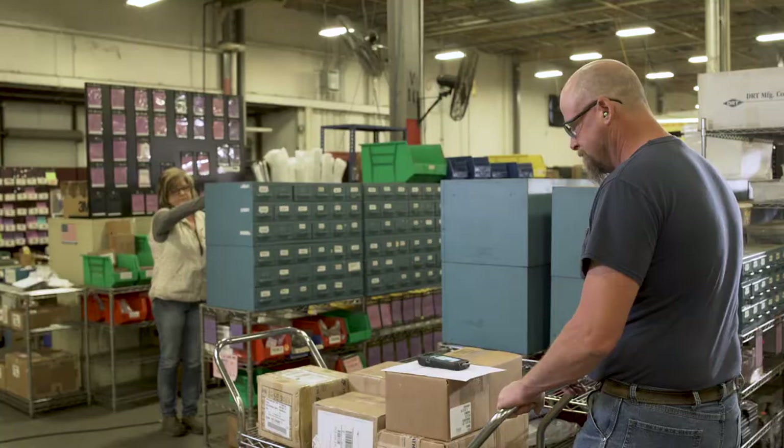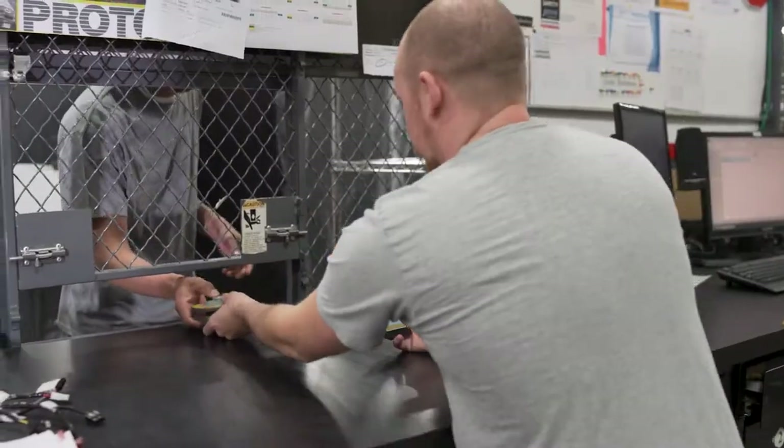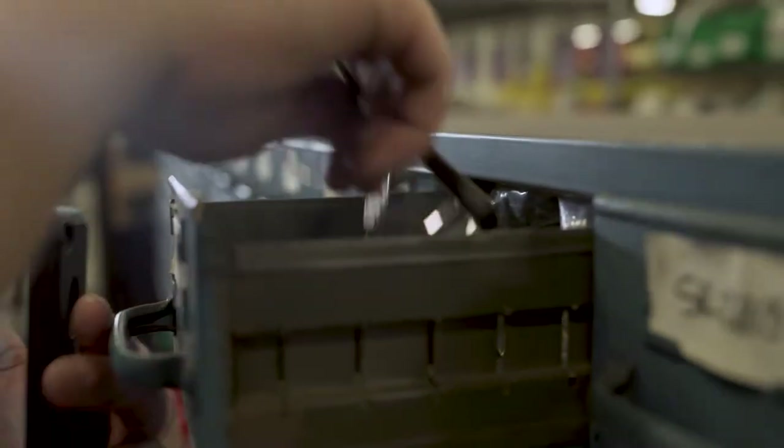The Cribmaster software lets you monitor the pulse of your business by managing processes like purchasing, inventory management, tool control, and asset tracking. It turns these individual processes and your devices into a functioning ecosystem that translates data into coherent information. And it's been doing IoT long before it became a trend.